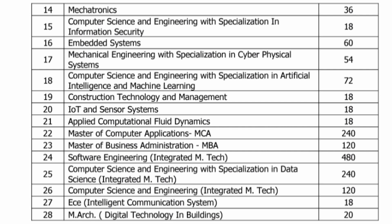Similarly, other integrated M-Tech courses available include Mechatronics with 36 seats, computer science engineering with specialization in information security with 18 seats, embedded systems with 60 seats, mechanical engineering with specialization in cyber physical systems with 54 seats, and CSE with specialization in artificial intelligence and machine learning with 72 seats — a good number of seats there. There is also integrated M-Tech for software engineering, row number 24, which has the highest number of seats: 480.